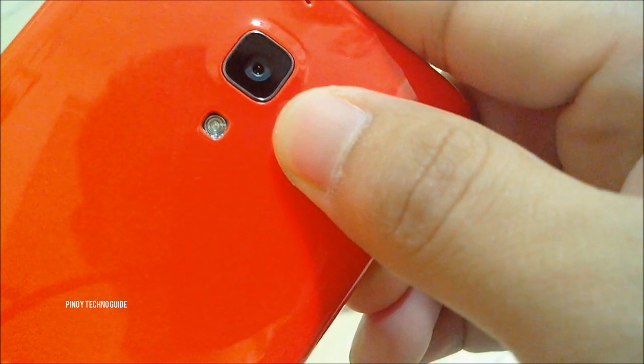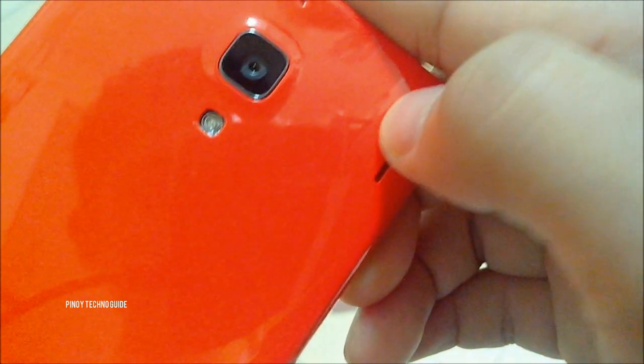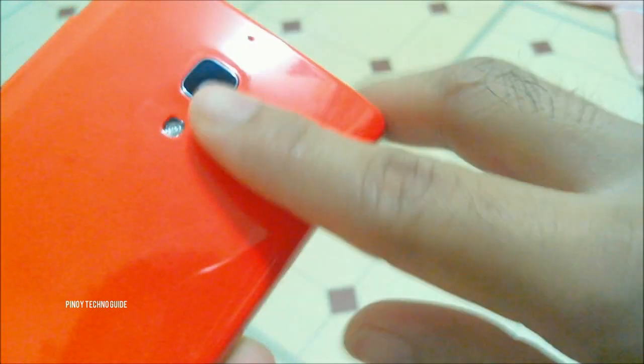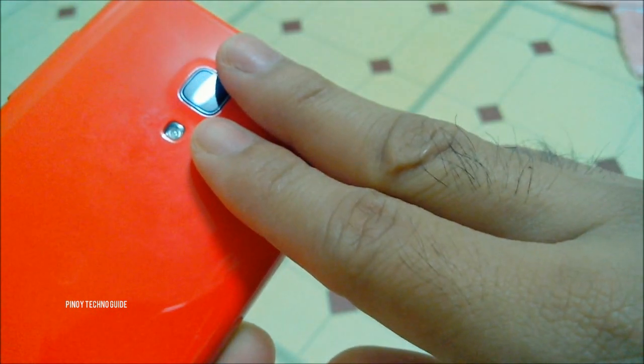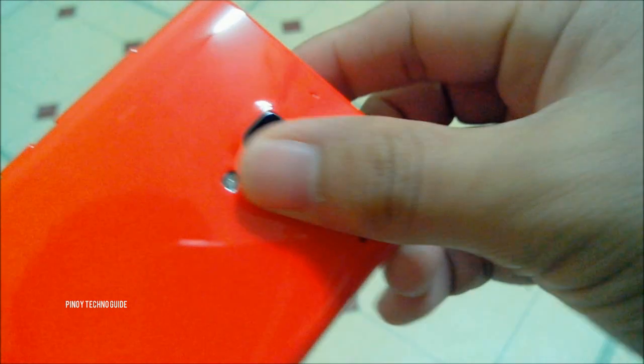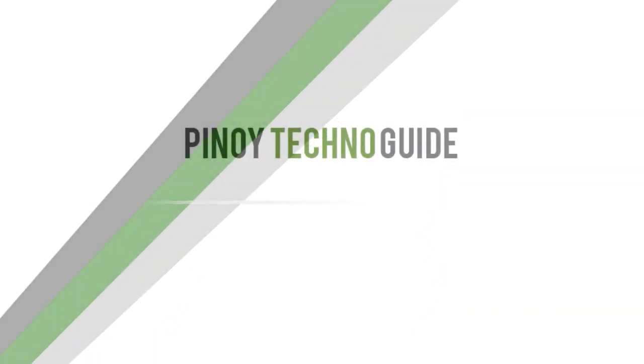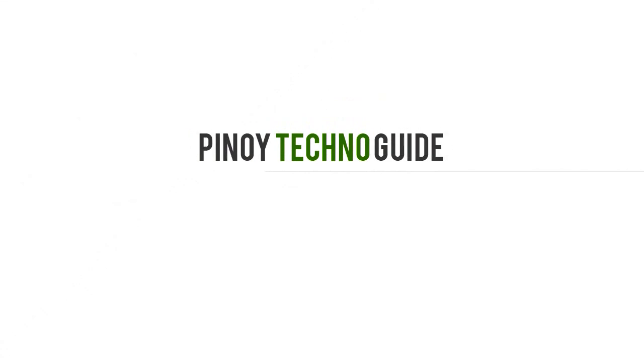Are you interested with the Redmi 1S as your gaming smartphone? Let us know by leaving a comment below. If you like this video, click the thumbs up button and subscribe to our channel. Thank you.